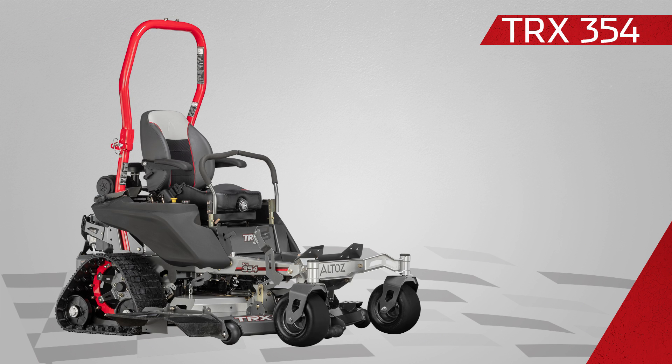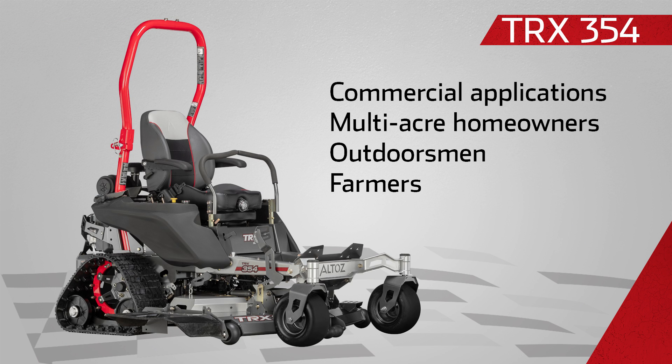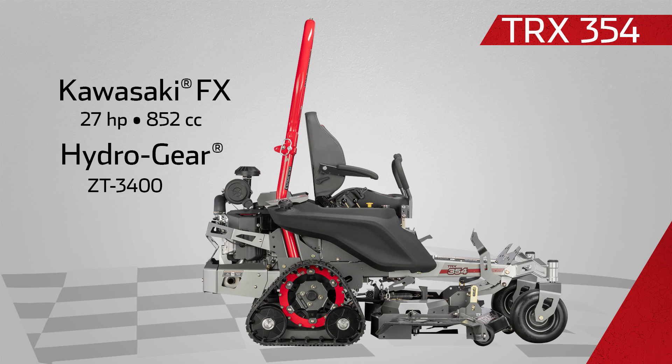And finally, the TRX 354 for commercial applications, multi-acre homeowners, outdoorsmen, and farmers. It uses a 27-horsepower Kawasaki FX engine and comes with a 54-inch finish cut deck.